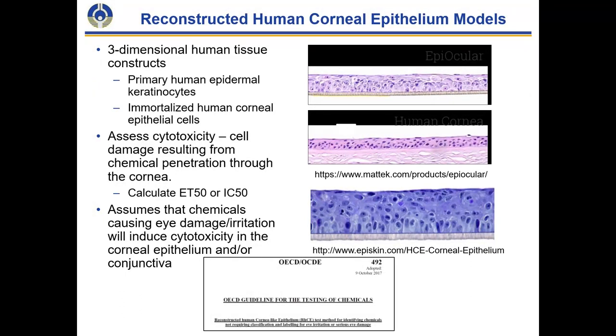Reconstructed human corneal epithelium (RhCE) models are commercially available both in the US and internationally. These are three-dimensional human tissue constructs using primary human cells or immortalized human corneal epithelial cells. They rely on cytotoxicity as the primary endpoint and provide the capacity to evaluate either time to toxicity or extent of toxicity as a percentage compared to control. This is predicated on the assumption that damage to the eye will induce cytotoxicity in the corneal epithelium or conjunctiva. There is an OECD test guideline for these assays.